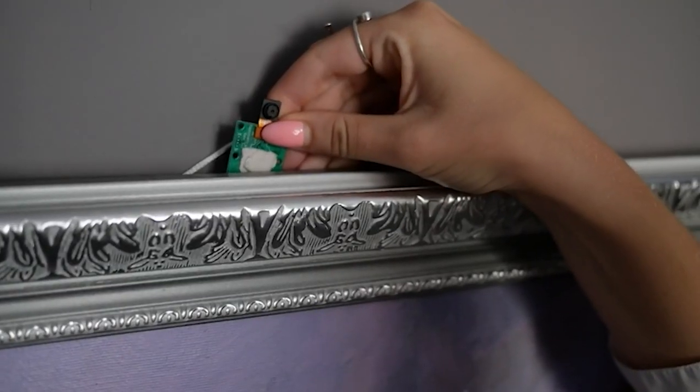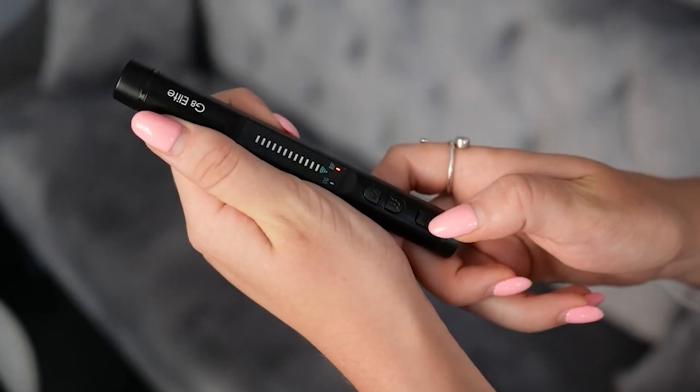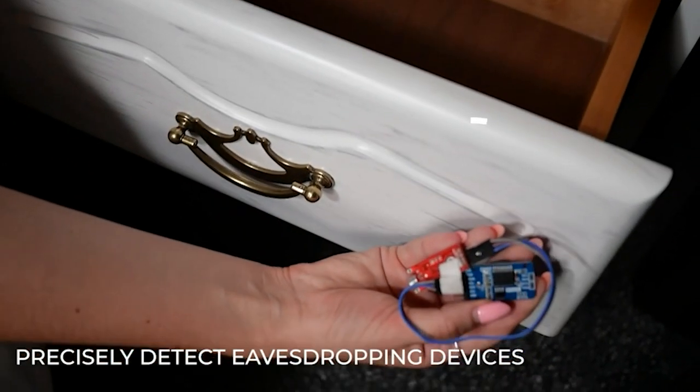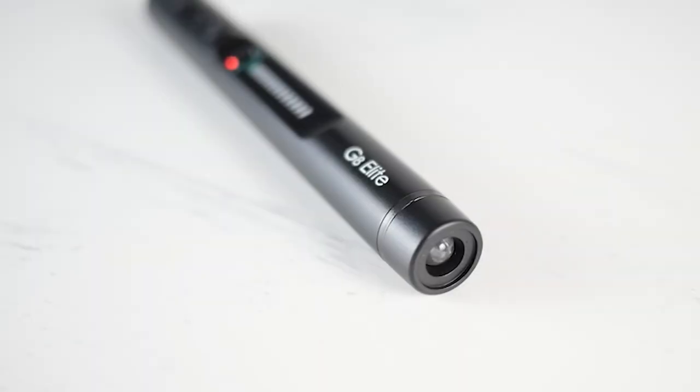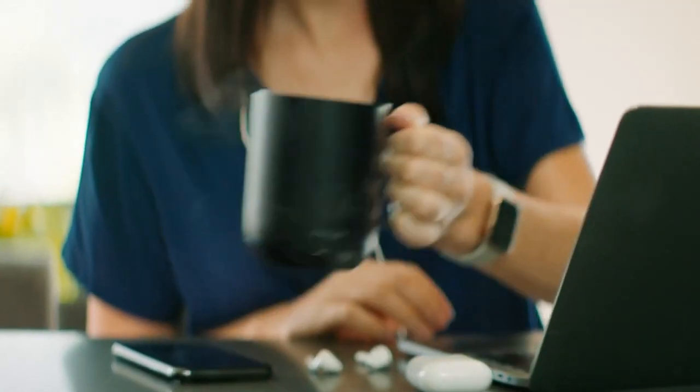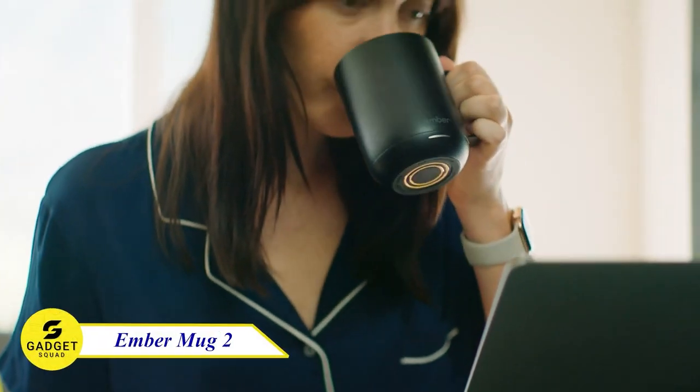The Jepco G8 Elite is also very easy to use. Simply turn it on and wave it around the area you want to scan. The detector will sound an alarm if it detects a signal. It's the perfect tool for protecting your privacy at home, work, or travel.